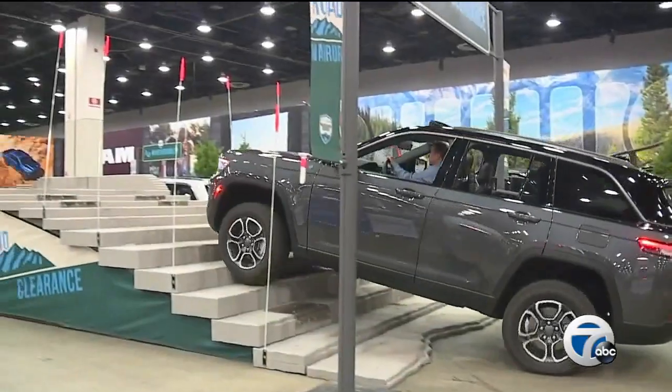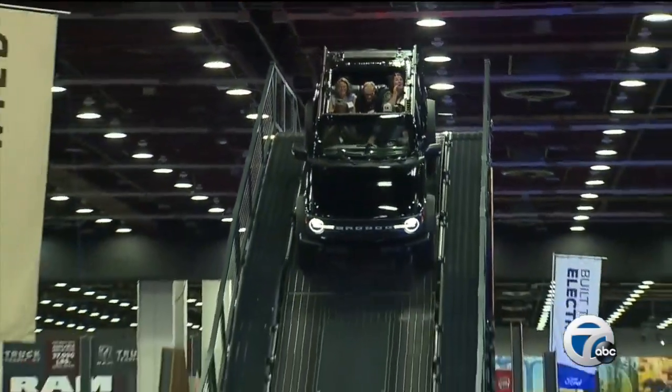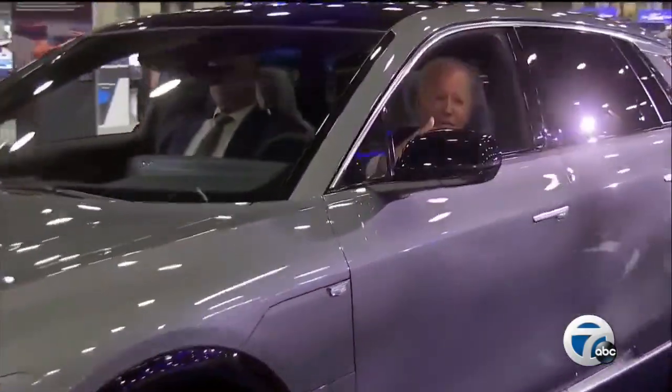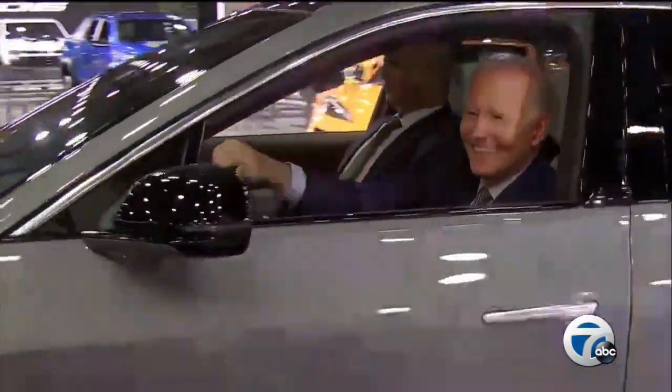It has been three long years without the sounds of revving engines and the exciting cheers of auto enthusiasts in downtown Detroit. But the North American International Auto Show is back in the Motor City. Good evening and welcome to Huntington Place. I'm Brian Abel.